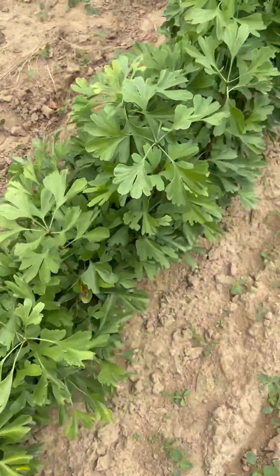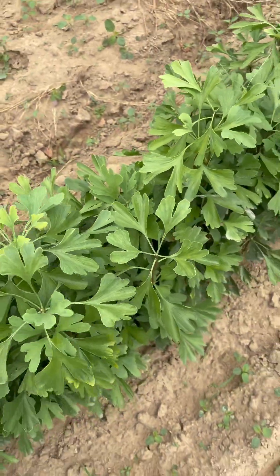Hey guys, it's Bailey with TN Nursery. I'm going to show y'all our ginkgo today. These are our ginkgo seedlings.